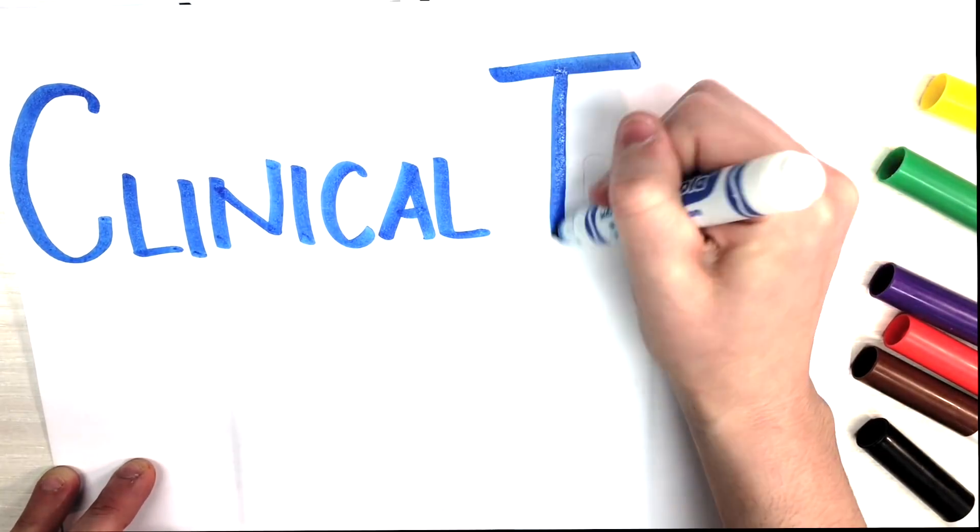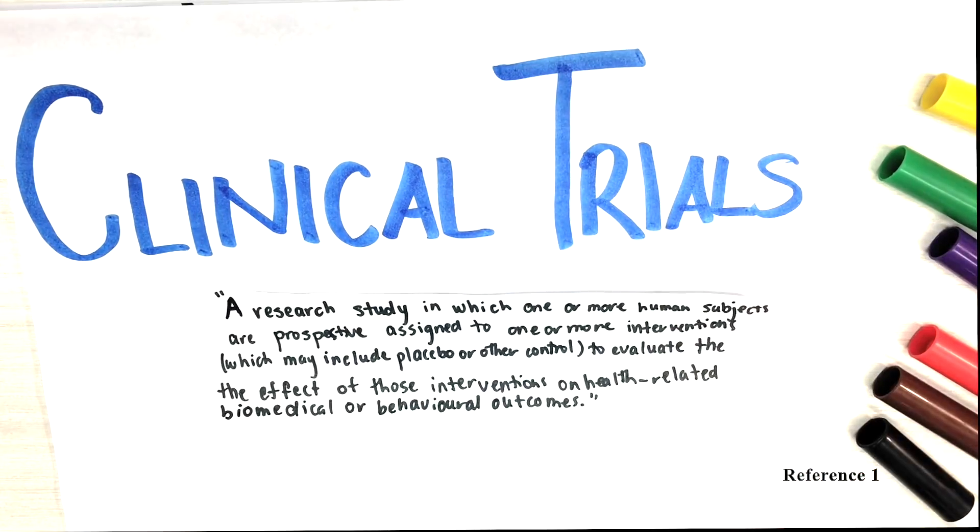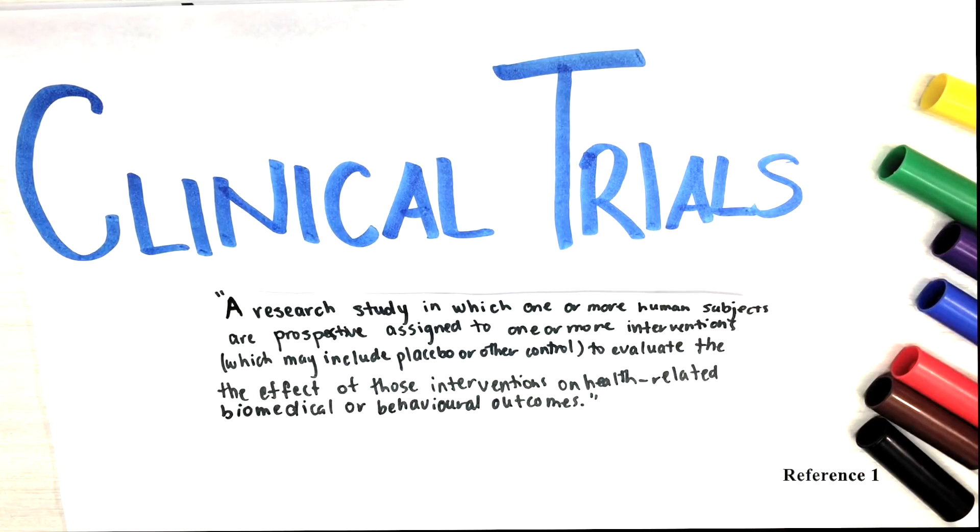The NIH, or National Institute of Health, defines a clinical trial as follows: a research study in which one or more human subjects are prospectively assigned to one or more interventions, which may include placebo or other control, to evaluate the effect of these interventions on health-related biomedical or behavioral outcomes. In other words, there are extensive studies that focus on testing drugs on humans after vigorous preclinical modeling in both cellular and animal models.